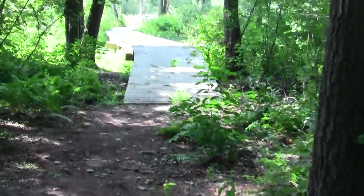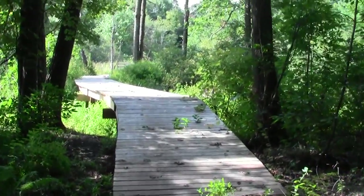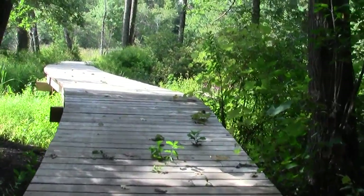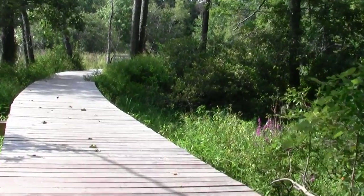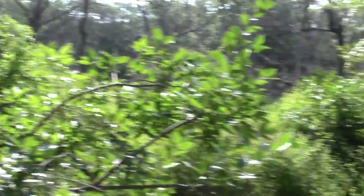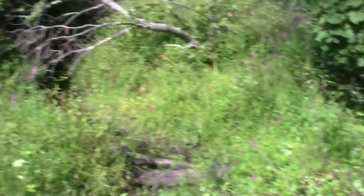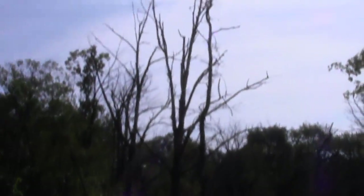And here — voila — another recent wonder of community activity. This thing is beautiful. It's a consummate boardwalk. The community readily understands the value of getting people into wetlands in a manner that causes minimal disturbance, to enhance our sense and appreciation of them.